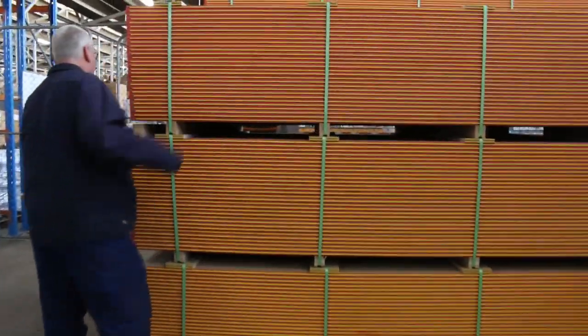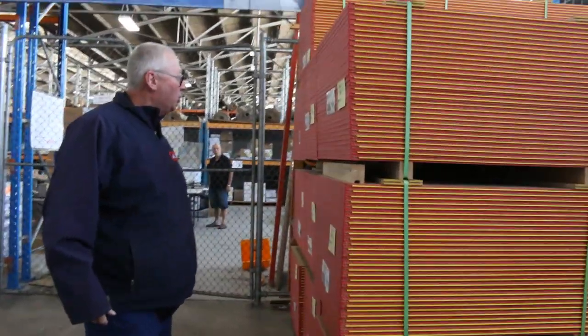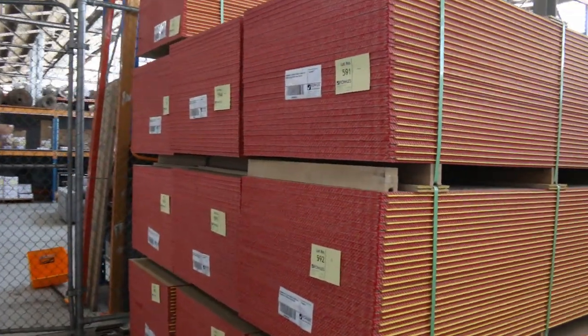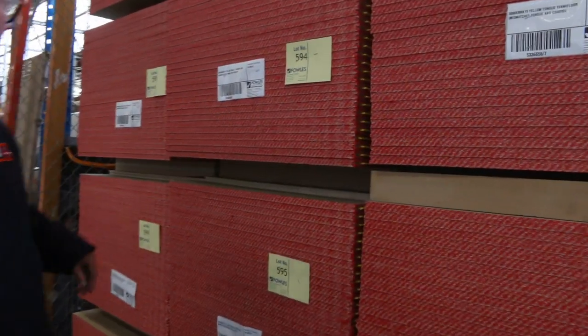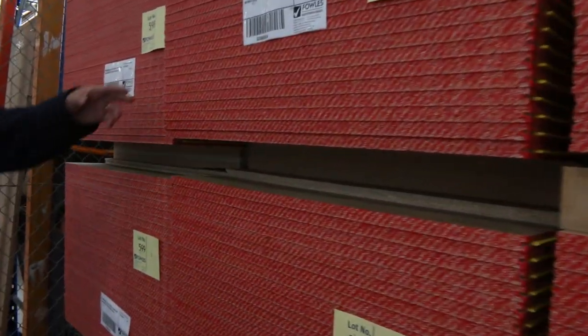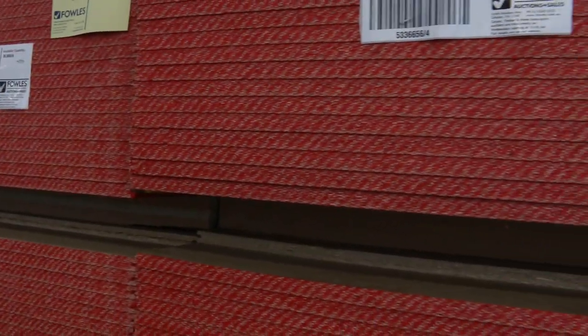Have a look at this right down the back of the shed here. We have some yellow tongue termite-treated yellow tongue flooring — packs of 30. Beautiful looking stock. I just have a slight issue with it: the tongues are all good but the groove just needs to be routed out a little bit. Other than that, the stock is absolutely magnificent.